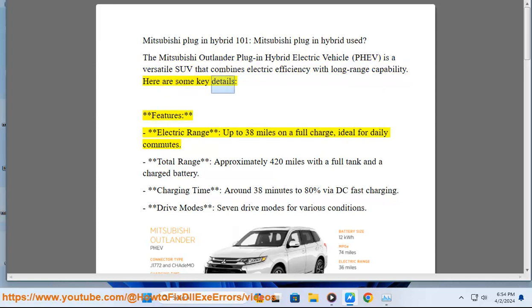Here are some key details and features. Electric range: up to 38 miles on a full charge, ideal for daily commutes. Total range: approximately 420 miles with a full tank and a charged battery. Charging time: around 38 minutes to 80% via DC fast charging.